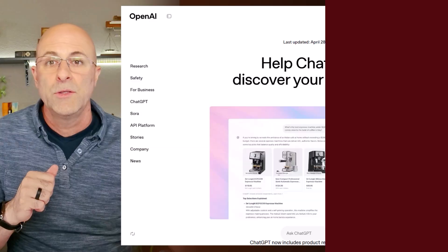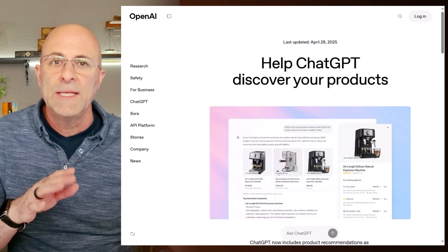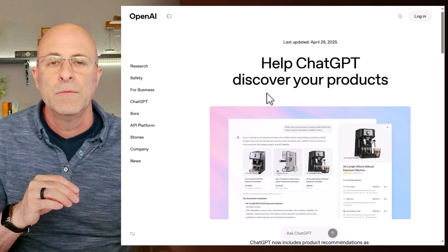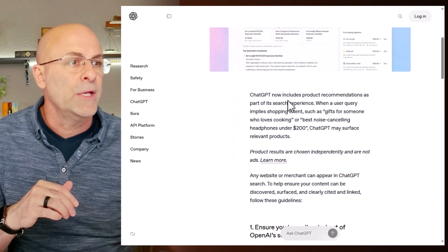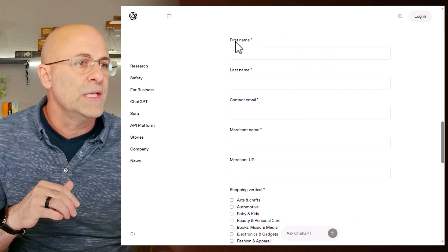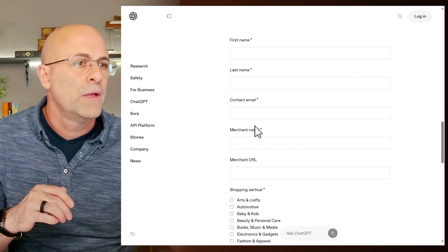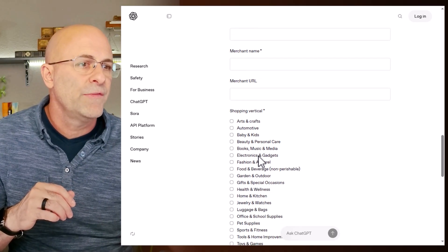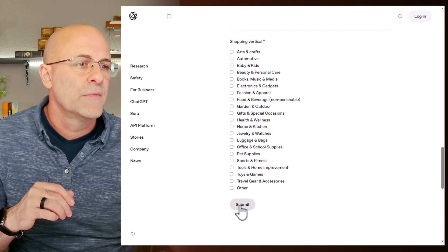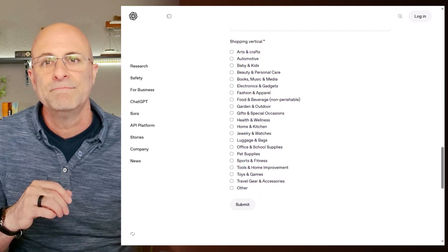I don't think anyone knows how to get their product added to the list, so I'm going to show you now and then prove that it actually works. First off, you need to head to the link that I've dropped in the video description. Then, once you get there, if you scroll all the way to the bottom of the page, you can see there's a little form with just a couple of fields and a shopping vertical checklist. You fill those out, you hit submit, and off you go.